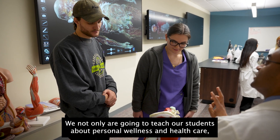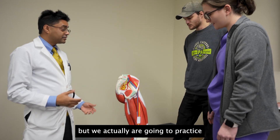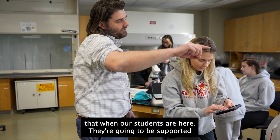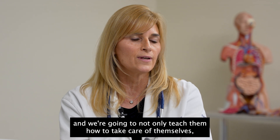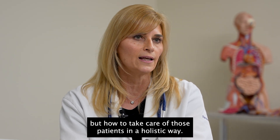We not only teach our students about personal wellness and healthcare, but we actually are going to practice that. When our students are here they're going to be supported, and we're going to not only teach them how to take care of themselves, but how to take care of those patients in a holistic way.